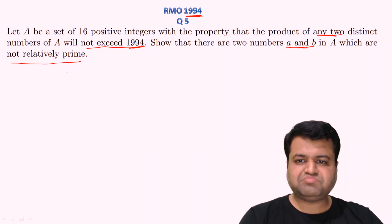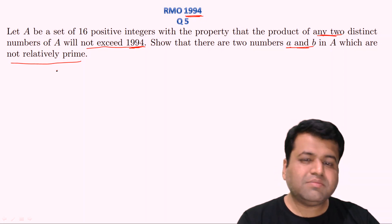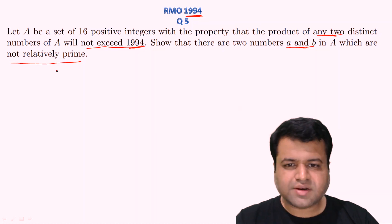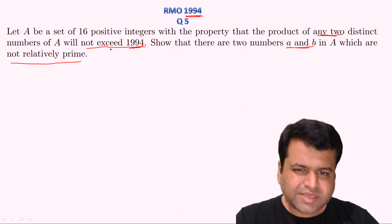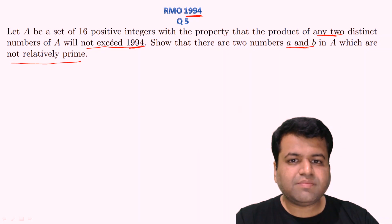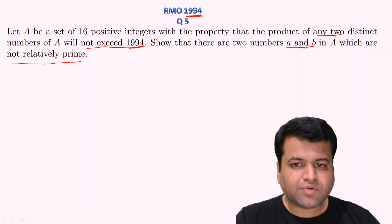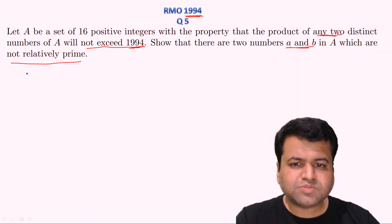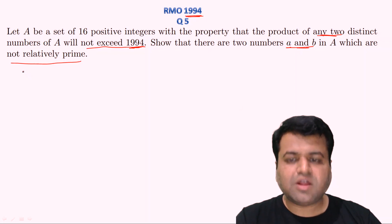This question is somewhat related to number theory and some of you might think of the pigeonhole principle. It is a mix-up question. We will prove this by contradiction. Let's assume we have 16 positive integers which are all pairwise relatively prime. Let's list all the smallest 16 such positive integers, which will obviously be prime numbers along with the number 1.